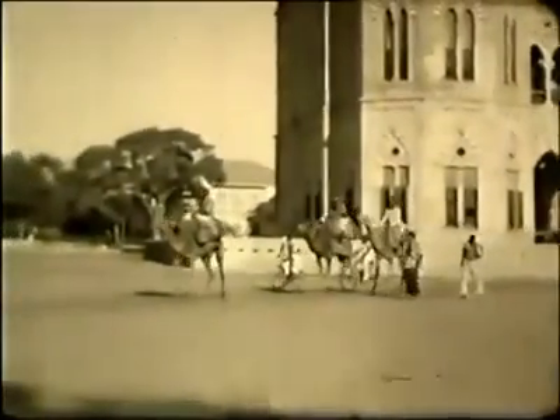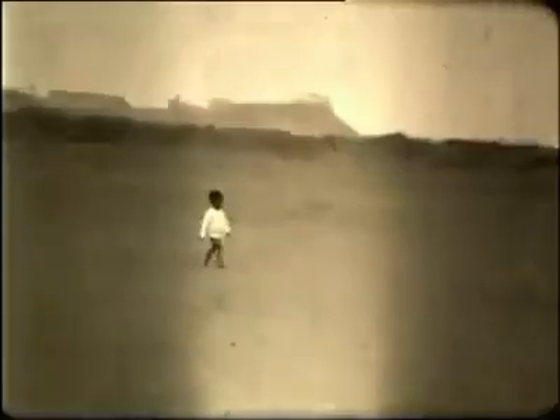Here are some more camels. One rainy day, he decides to film Clifton Beach. And here he finds the Lady Lloyd Pier, dating from 1920. People still can take the air there. Perhaps it's stopped raining now.